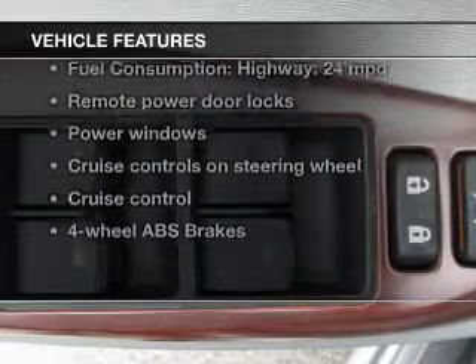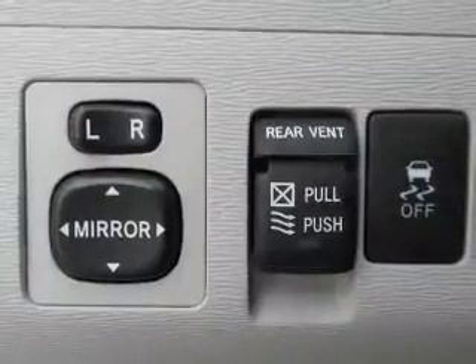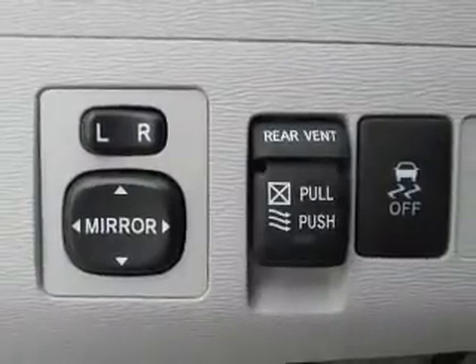And with these notable features, you won't want to miss out on the opportunity to own this amazing ride. Keyless entry, leather seats, power door locks, power windows, cruise control, AM-FM stereo with a CD player, and power steering.